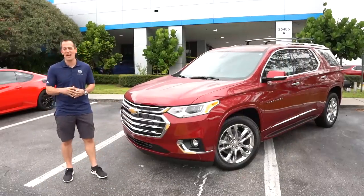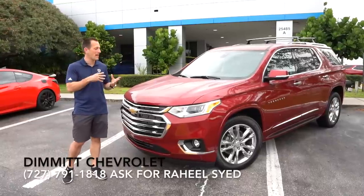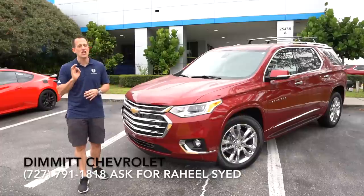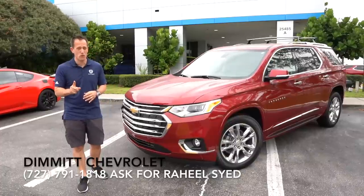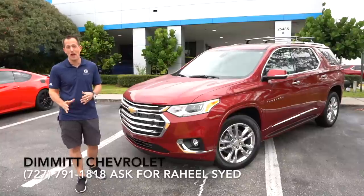Hey guys, what's up? It's Joe Rady from Rady's Rides. I'm back here at Dimit Chevrolet in Clearwater, Florida. And what I have for you is a 2020 Chevy Traverse — but not just any Traverse. This is a fully loaded High Country with all-wheel drive.